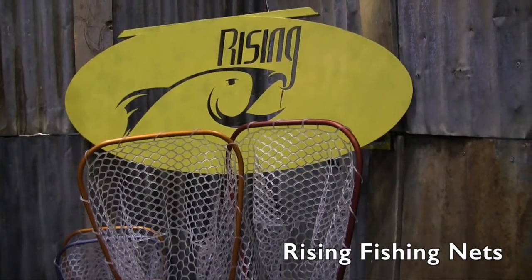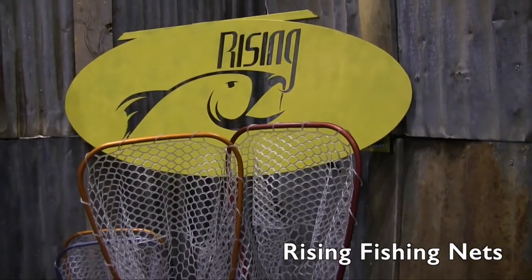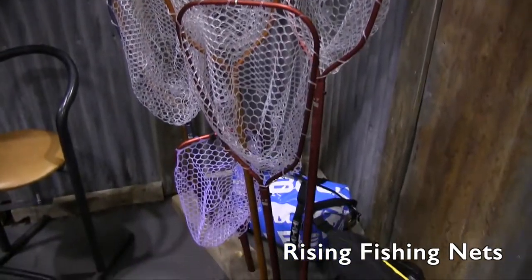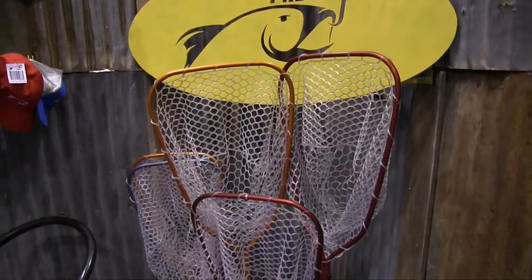We're at ICAST 2015 looking at some of the cool things at the show, and that brought me over to the Rising booth. Right now we are looking at some different nets. Rising's got a lot of different nets here, and I've got Dylan to tell us a little bit more about their nets.